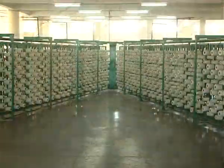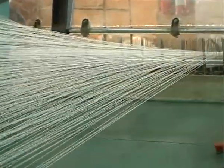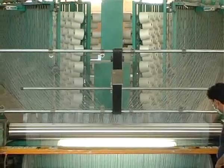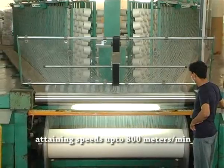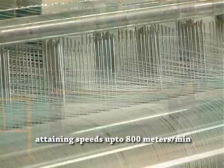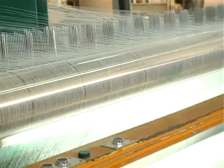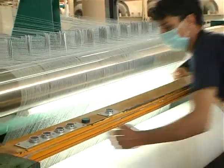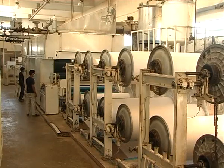The next step in the process is warping and sizing of yarn to weave fabric. Our warping machines are capable of attaining speeds up to 800 meters per minute. We have the versatility to warp and size on the latest machines of European origin.